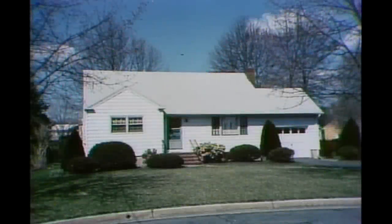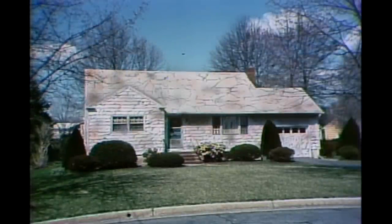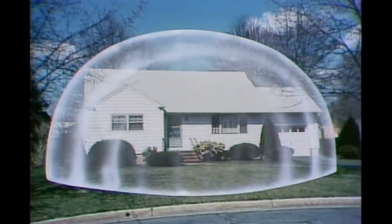We all know that years of wind and weather can turn a beautiful home like yours into an ugly eyesore. But what if you could protect your home? What if you could keep it beautiful forever with a giant see-through plastic bubble? Well, you can.